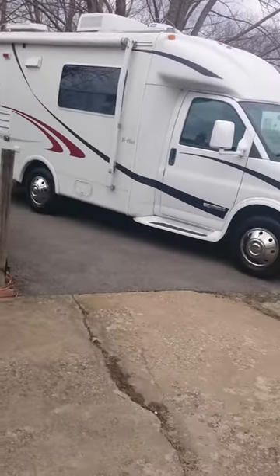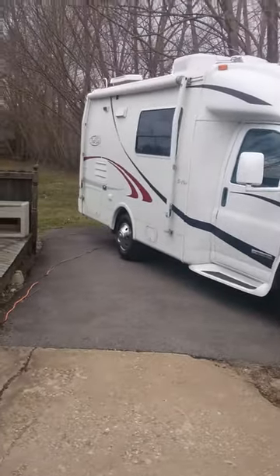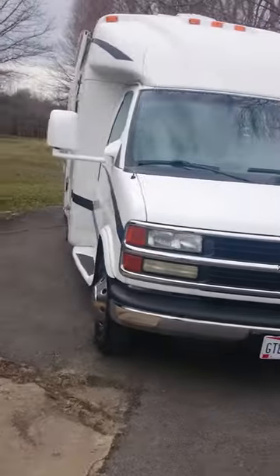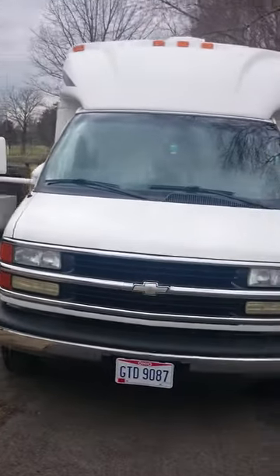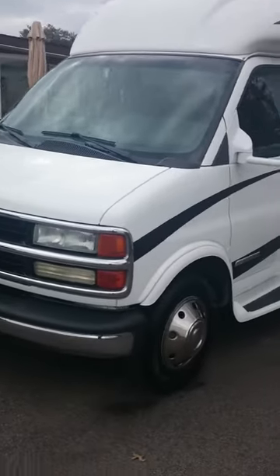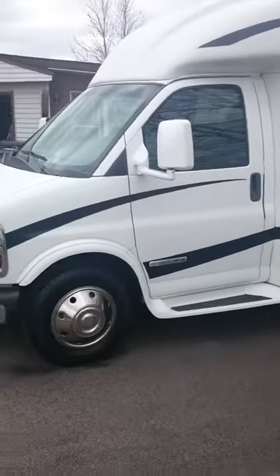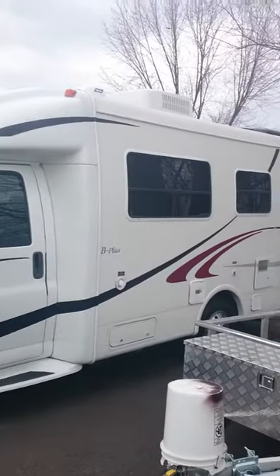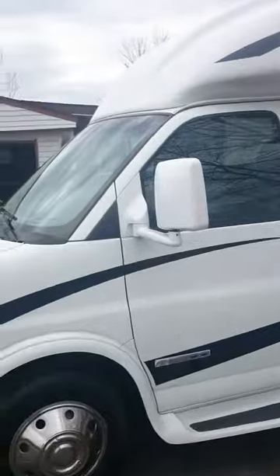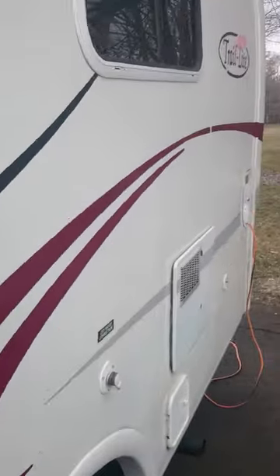This is the rig — it came from Arizona. It's an '02 Chevy 3500 one-ton chassis, 8.1 liter, 496 cubic inch engine — it's a beast. It has 34,000 miles; it was at 32 when I bought it, but I put 2,000 miles getting it home from Arizona.